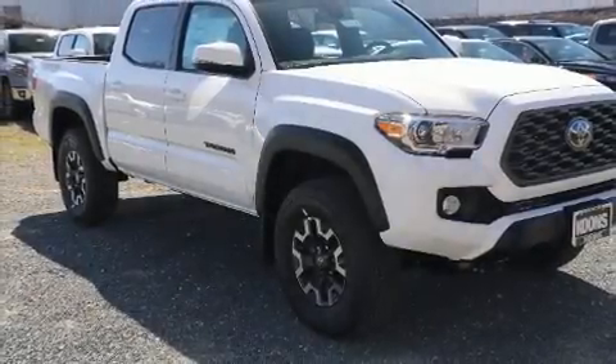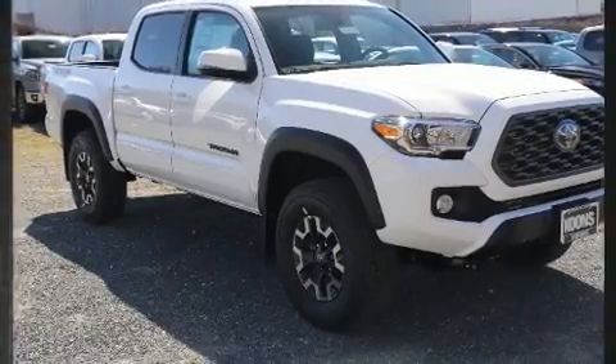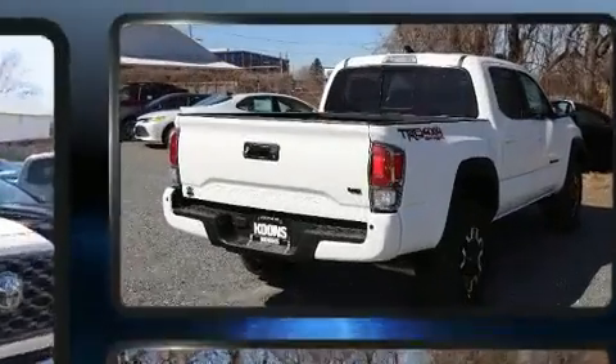Take command of the road in the 2020 Toyota Tacoma. This four-door, five-passenger truck leads among competitors in its segment.